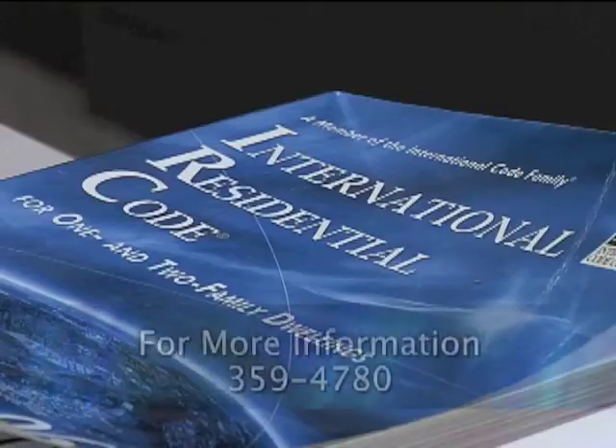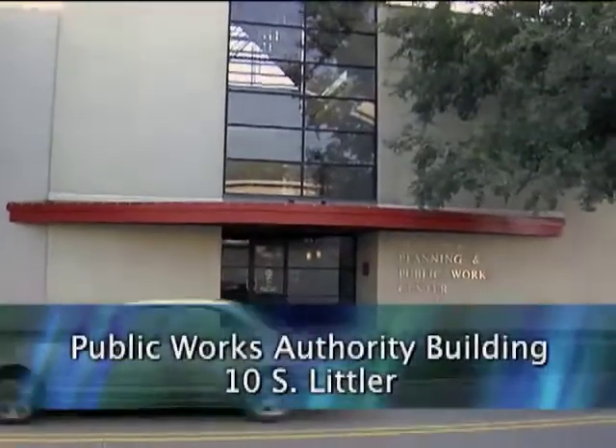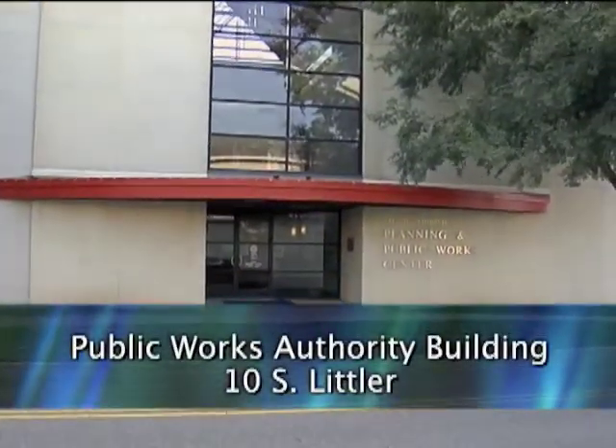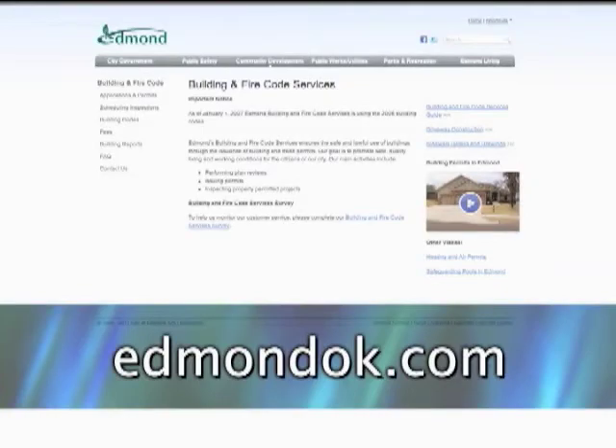If you have any questions about plumbing permits, we would be more than happy to talk with you. Please call us at 359-4780 or visit us in the Planning and Public Works building at 10 South Littler in downtown Edmond. There is also a lot of information available at the city's website. Just visit edmondok.com.